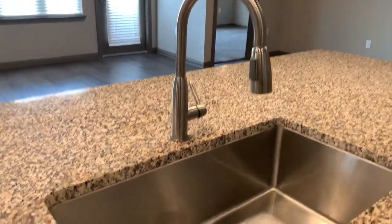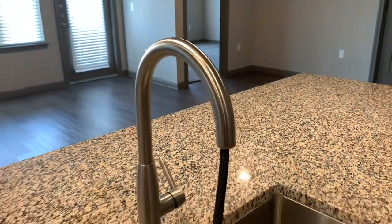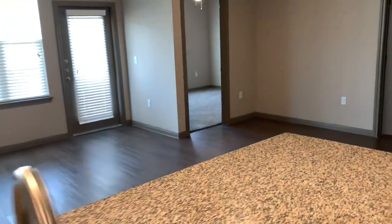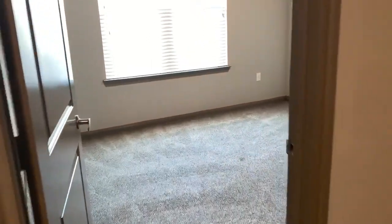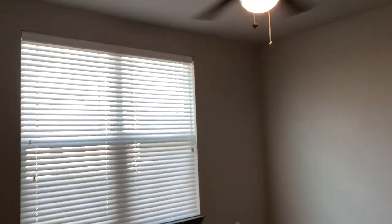Love this sink — stainless under-mount. There's a pull-down sprayer here as well. Let's check out the guest bedroom first. There's lots of natural light in this floor plan — ceiling fan, big windows.